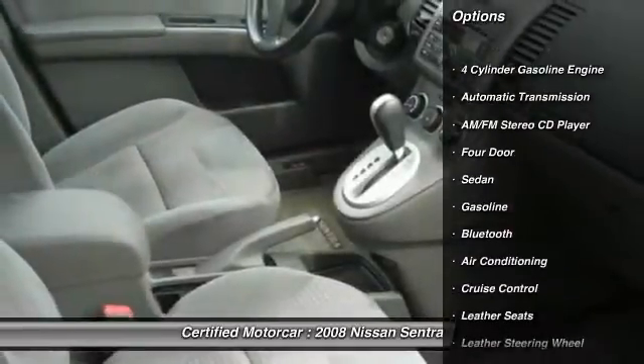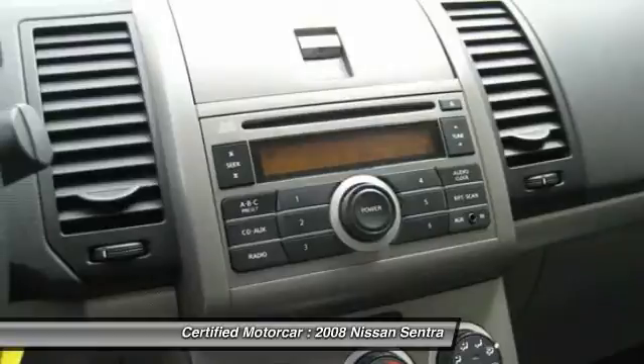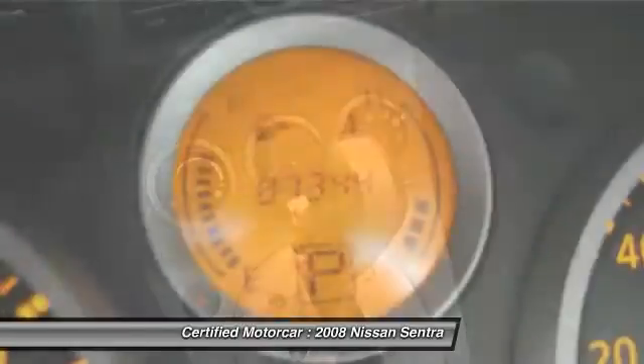Here are some of this vehicle's great options: keyless entry, anti-lock braking system, Bluetooth, leather-wrapped steering wheel, power steering, front air conditioning, automatic transmission, cruise control, center armrest, and front wheel drive.